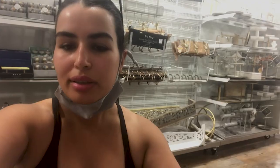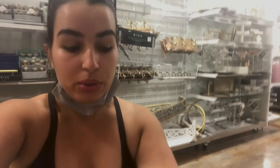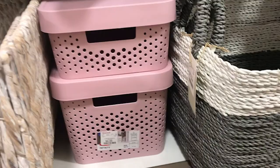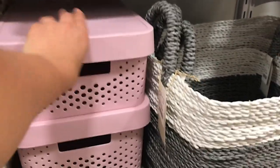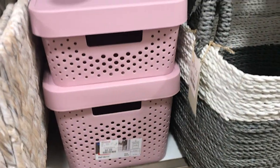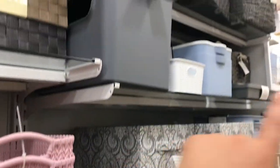From there, I took a trip to the Target nearby, as well as HomeGoods. I initially wanted to go with white and gray as a color palette, but I didn't find a lot of options. So instead, I ended up with gray and pink. I really like these boxes or bins because they were covered, and I had an option to either keep the lid on or remove it based on what I want to do with it.